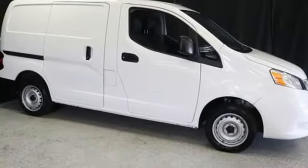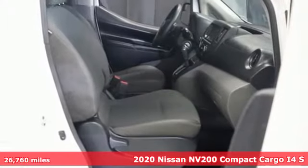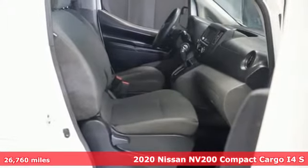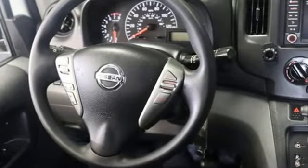It's a 2020 Nissan NV200 Compact Cargo. The smaller size helps you navigate congested city streets without giving up the cargo space you need for your business to thrive.